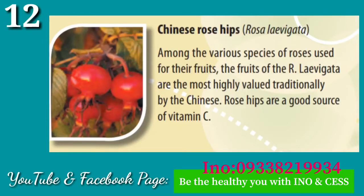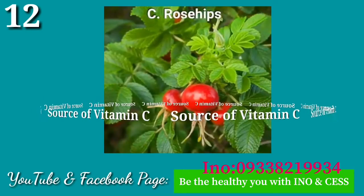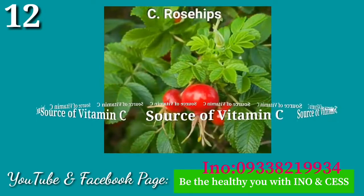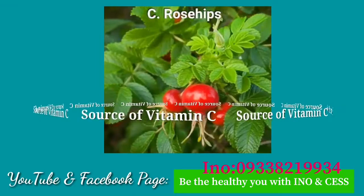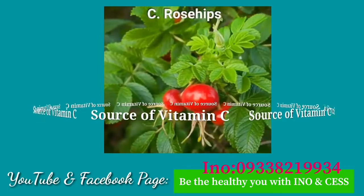Number twelve: Chinese Rose Hips. Among the various species of roses used for their fruits, the fruit of the Rosa laevigata are the most highly valued traditionally by the Chinese. Rose hips are a good source of vitamin C.